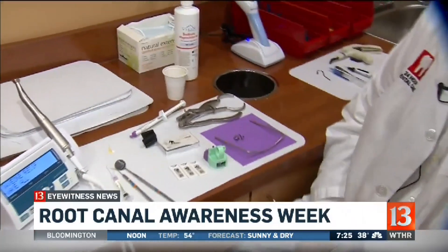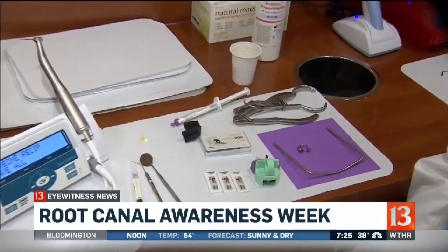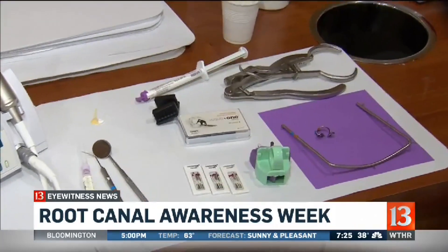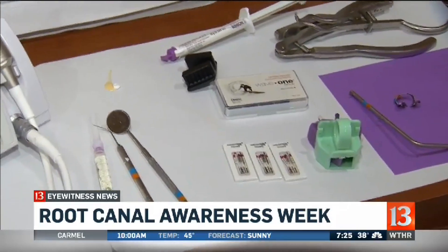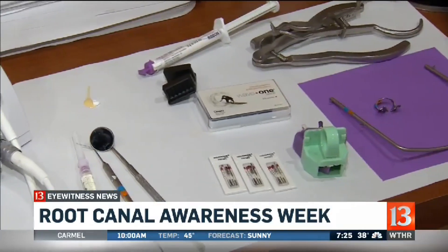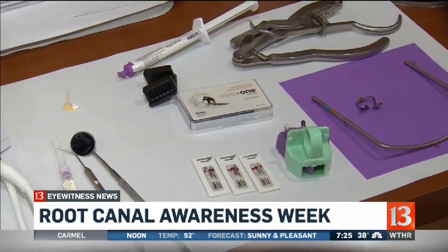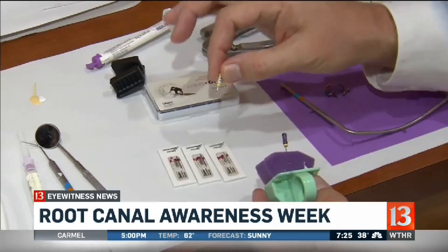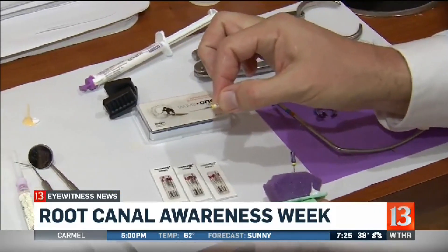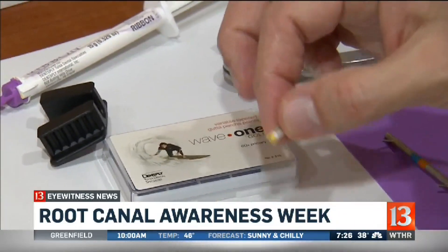We've seen some of these materials behind you. They look scary to folks because they think of that scary dentist image, but really this is to alleviate the pain. The instruments we use in root canals are just to clean that canal out, get the tooth completely clean on the inside, and fill it with a sterile filling material. You shouldn't feel any pain at all. These little tiny things over here are files that we use to actually clean the nerve out. You can see how small the files are — that gives you an idea of how small the nerves really are. The files barely fit into the tooth.